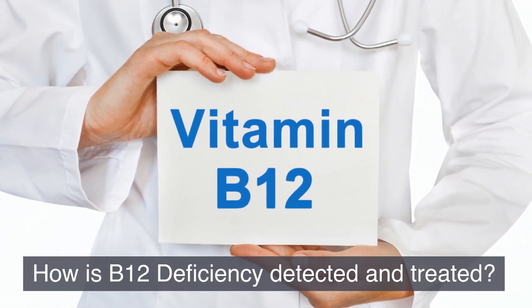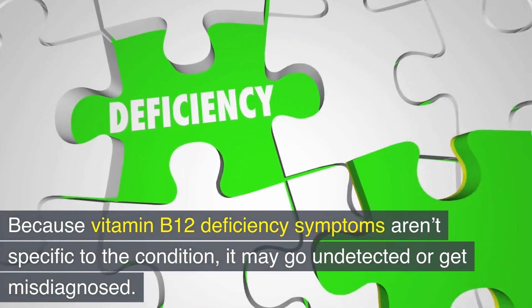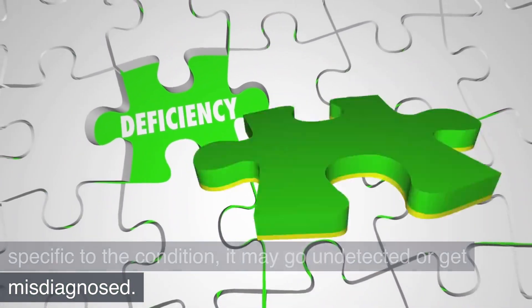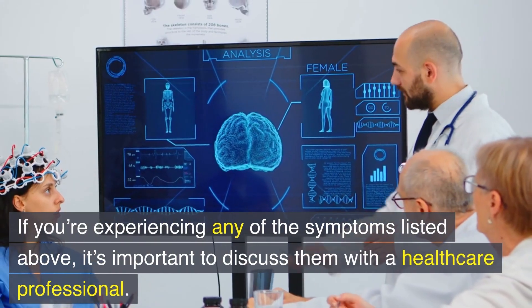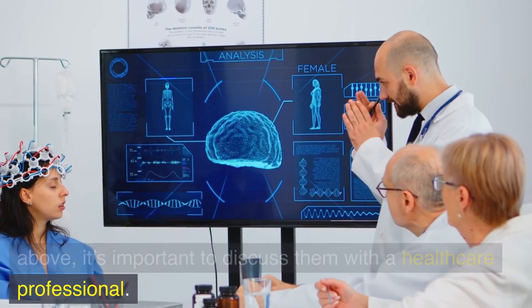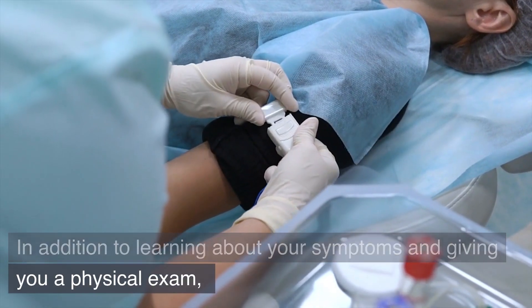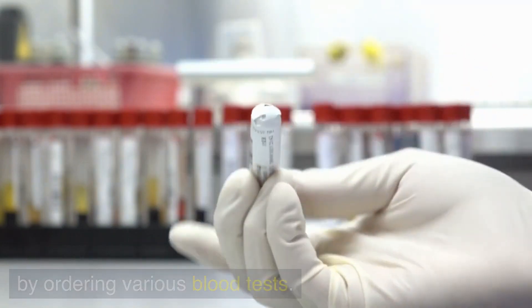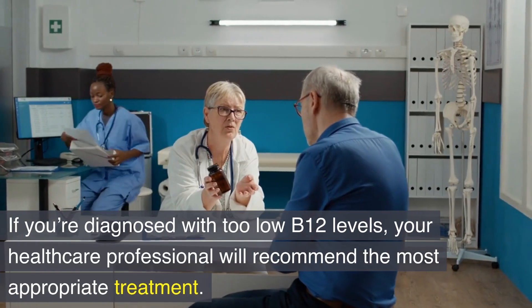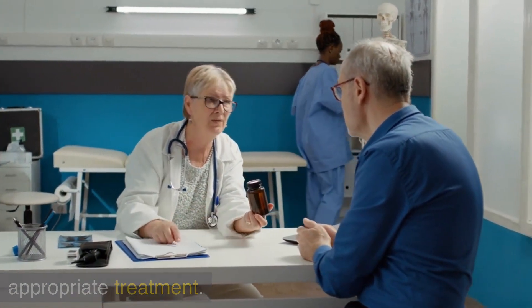How is B12 deficiency detected and treated? Because vitamin B12 deficiency symptoms aren't specific to the condition, it may go undetected or get misdiagnosed. If you're experiencing any of the symptoms listed above, it's important to discuss them with a healthcare professional. In addition to learning about your symptoms and giving you a physical exam, a healthcare professional can rule out a B12 deficiency by ordering various blood tests. If you're diagnosed with too low B12 levels, your healthcare professional will recommend the most appropriate treatment.